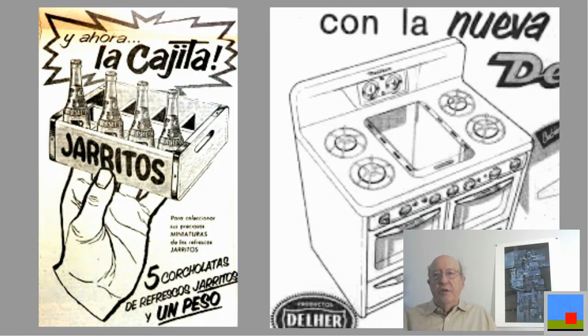Here's another example: Carritos — I grew up on those, and now they sell them in the States in supermarkets here in Colorado. The bottles look like photographs and then they drew around them — the box they used to carry the soda pops to the corner store, the hand, and the stove are all drawn by hand.